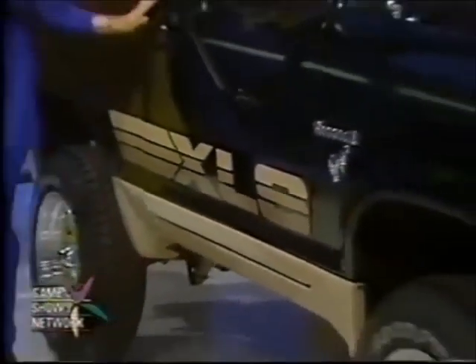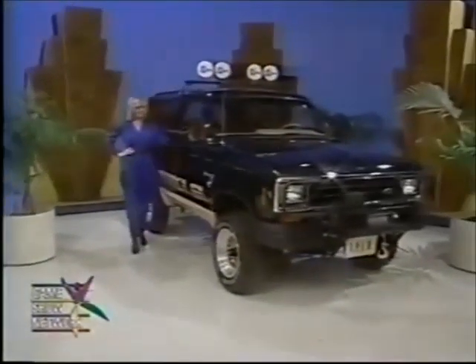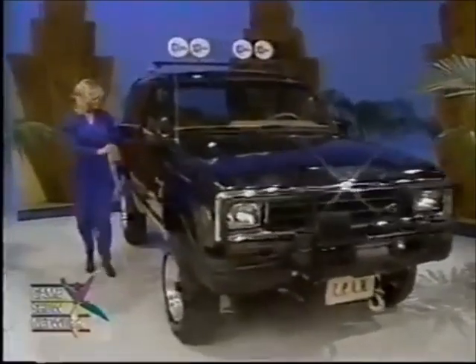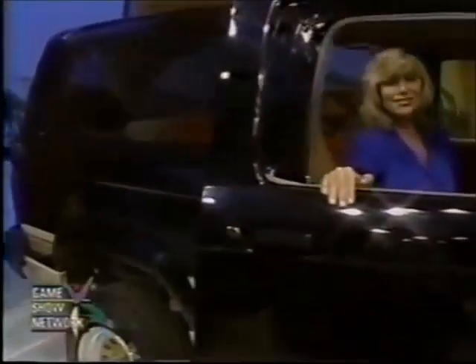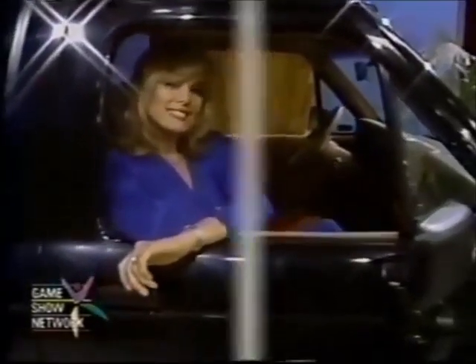A Ford Bronco II four-wheel drive, two captain's chairs, light group, interval wipers, speed control, tilt wheel, XLS trim, flip open rear window, limited slip axle, air conditioning, AM FM stereo, overhead console, super cooling, power windows and door locks, mud and snow tires, and California emission.